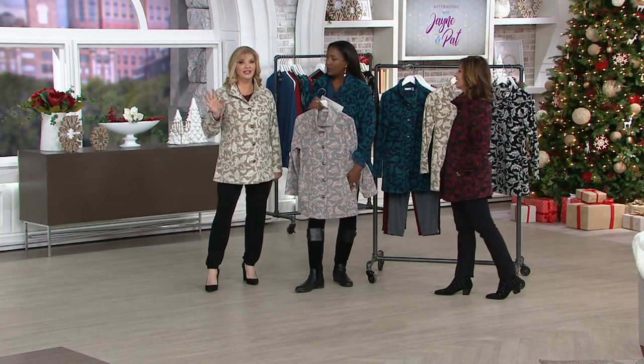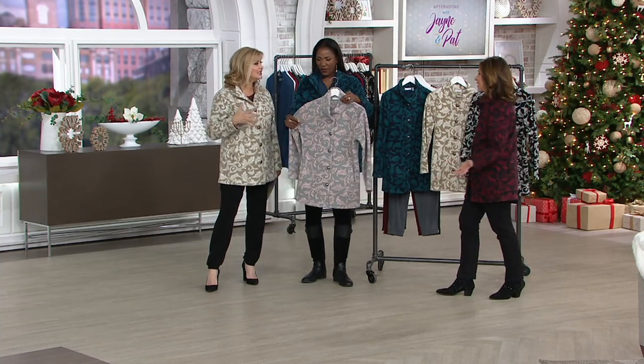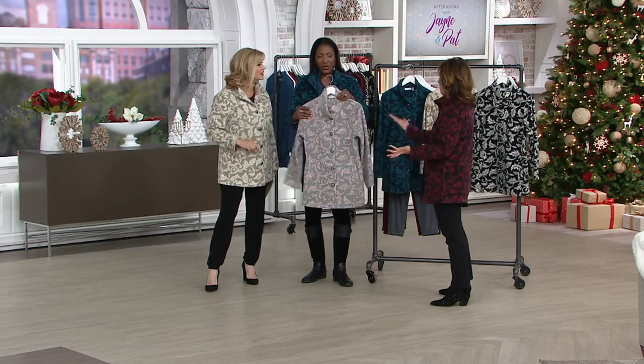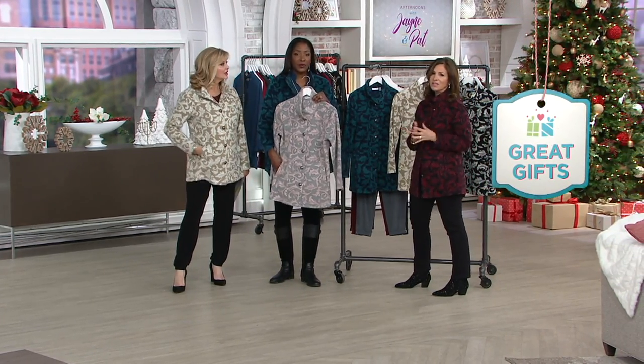Maybe we should also say this would make a great gift. If you have a friend like Tina — who wouldn't like this? This would be a dynamite gift. Your sister would love this. Even your daughters. I've been seeing young people wearing it. 1,300 spoken for.